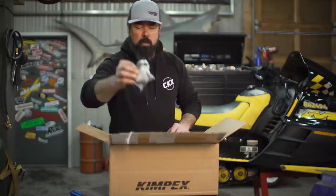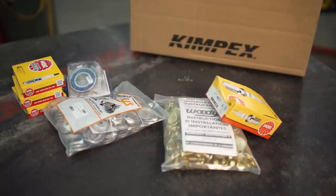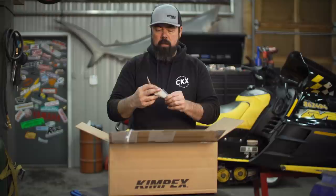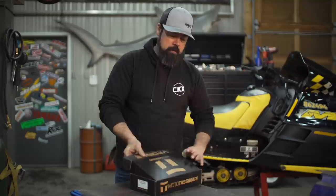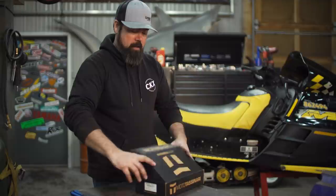What I do have though is spark plugs - lots of spark plugs, because that thing was eating them like candy. I've also got a primary clutch kit which I'm going to install some of. I got a secondary clutch kit because the buttons on that one are toast, and in case we needed it I picked up a fuel filter. But the secret sauce to this whole thing is - ta-da - V-Force reeds. These things are going to pump so much more air into that thing, and it's going to propel that Mach-Z down the ice at better than 107 miles an hour. It better.